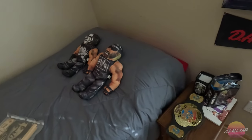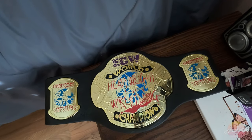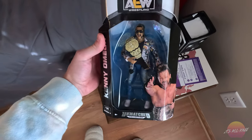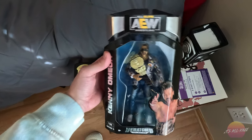Now we're getting pretty close to being done here. This was showcased in my latest treasure hunting video — the ECW World Heavyweight Championship belt. That was bought for my son. And I just recently added this Kenny Omega figure to my AEW lineup as well.